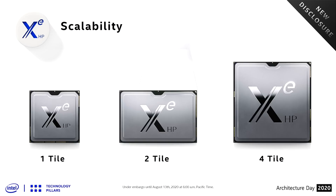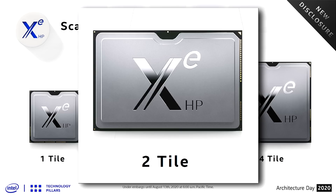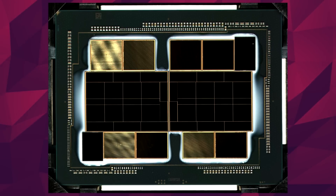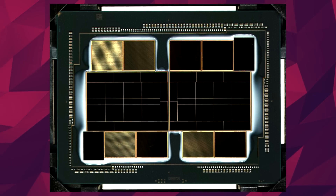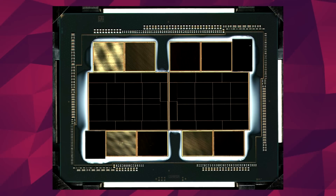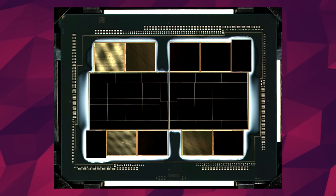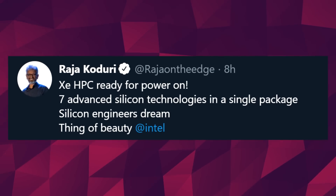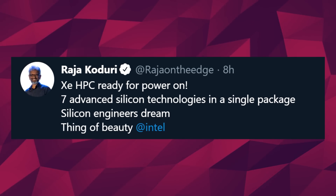Also with Intel, we got our first look at the die — or more like dies — of Intel's datacenter-grade XE HPC GPU. Specifically, a two-tile version of the monster. Raja Koduri tweeted it out, and wow, that's a lot of glue. Yes, Intel, you're never going to live that comment down. At two tiles, this insane masterpiece should be comprised of 1,024 execution units. According to Raja, it comprises seven different silicon technologies. It does look pretty insane.